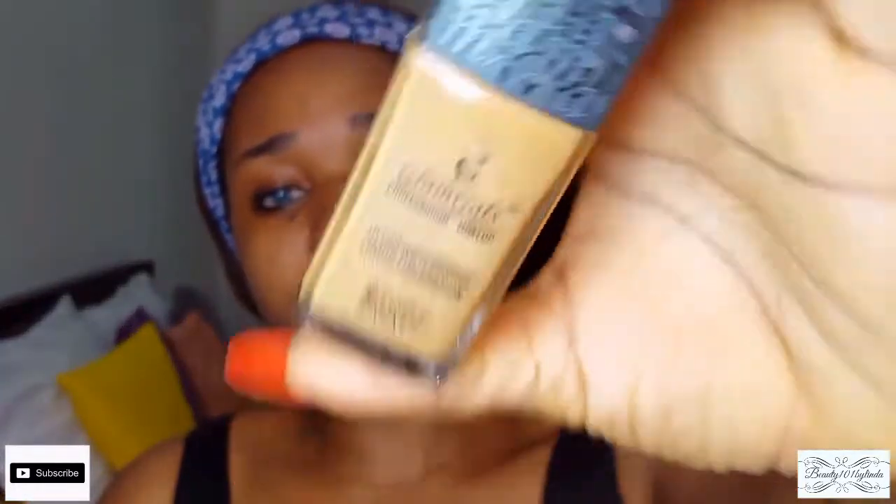For my foundation, I'm going to be using the Glam Girls foundation in cinnamon. This foundation costs around 4,500 naira, which is quite affordable. In some stores you can even get it for 3,600 naira, but the last time I got it I paid 4,500 naira. I'm just going to be mixing it.